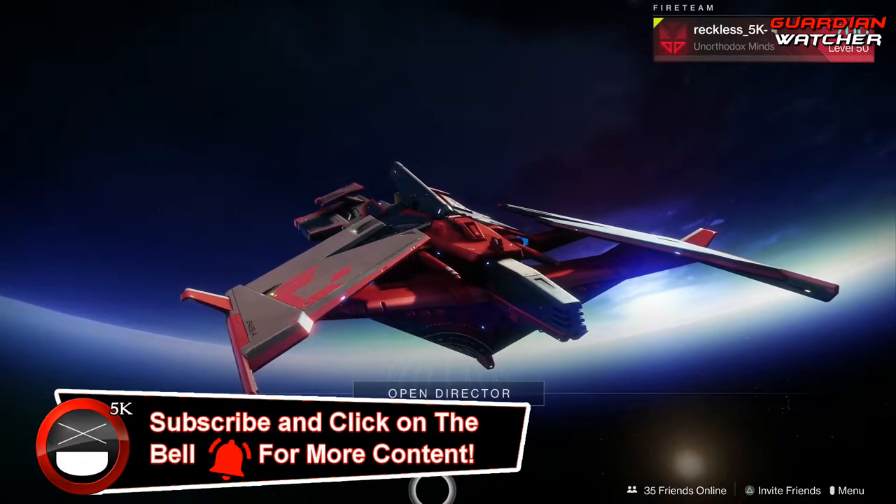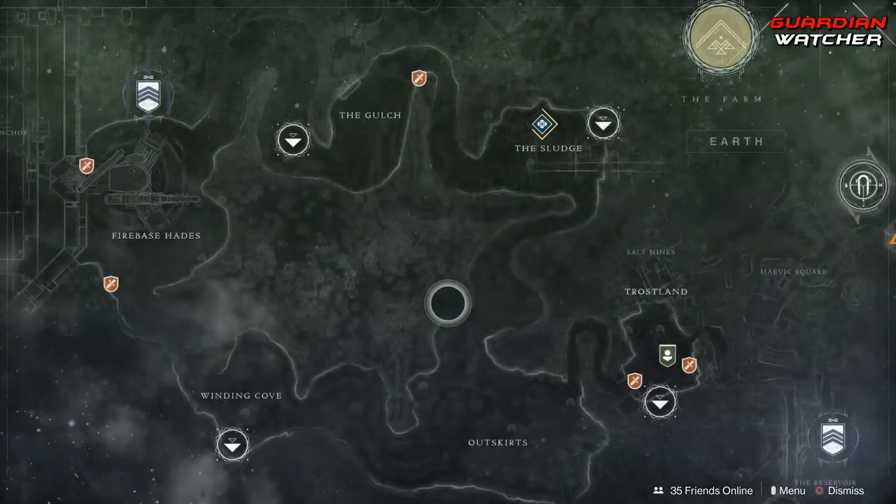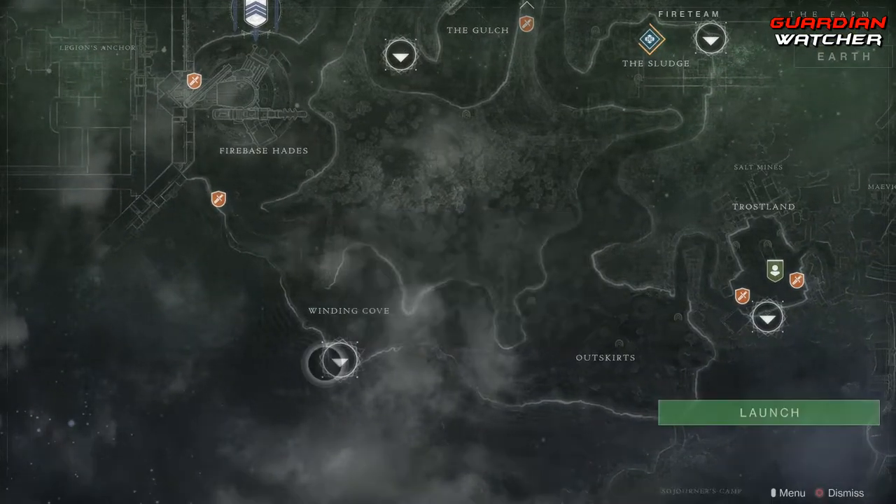It is week 89 of Xur, and Xur is located on the EDZ, by the Winding Cove in this area right here. So let's go find out what he has this week.